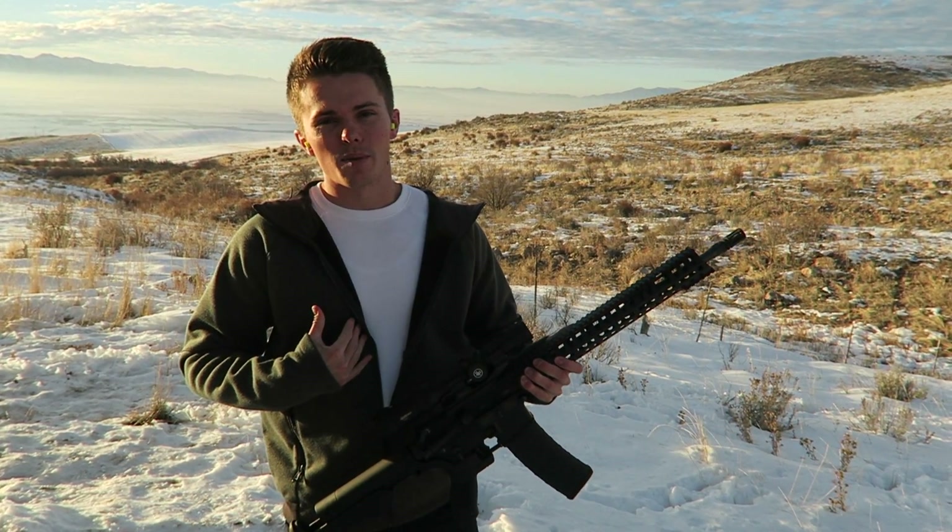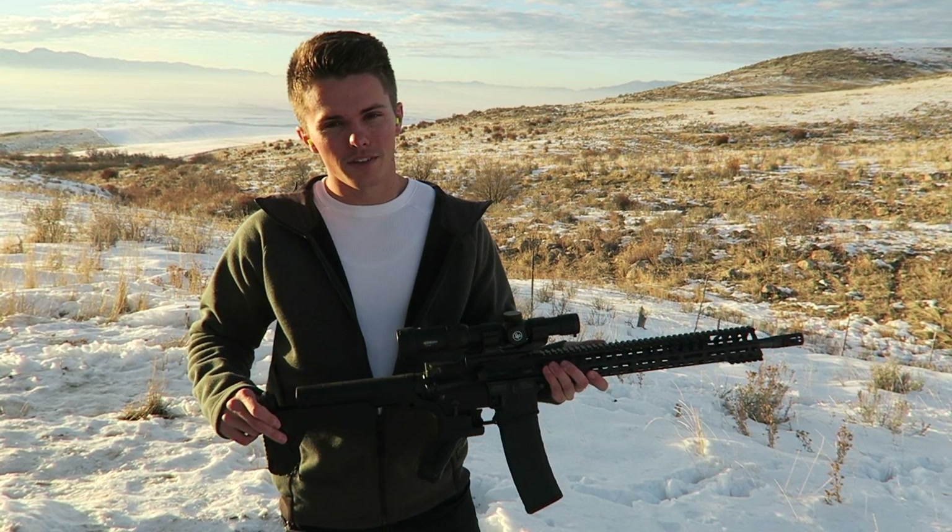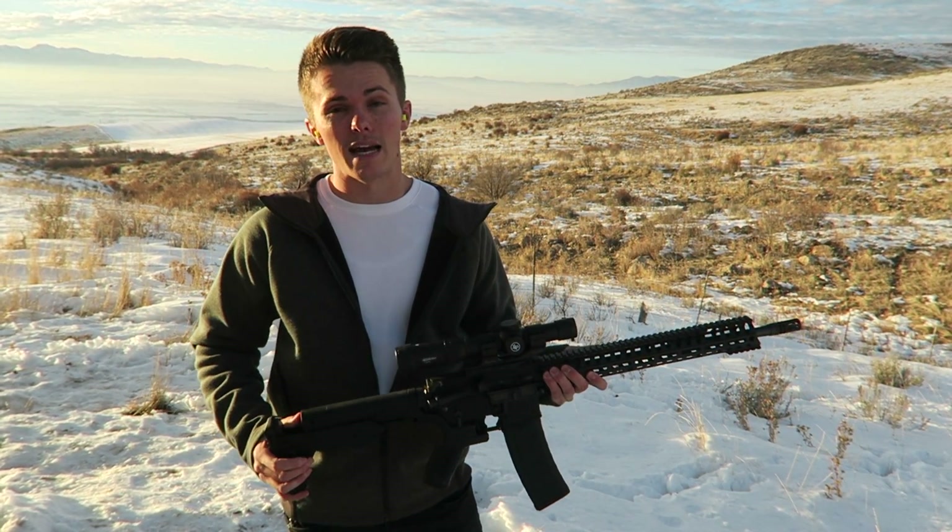Now, I'm not a gun expert by any means. I have been shooting them for a while, just as a hobby, but I feel like I know enough to be able to test this out and see how it compares.